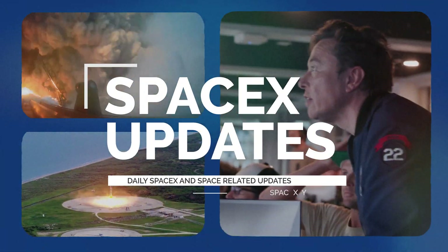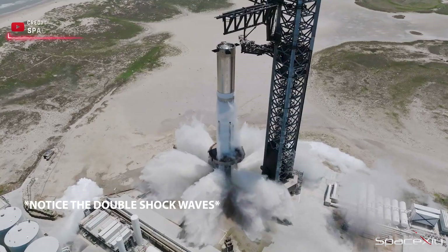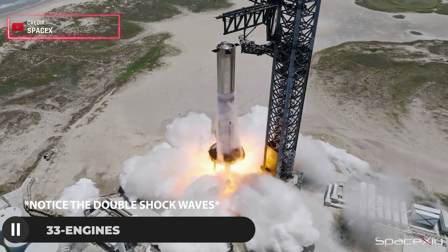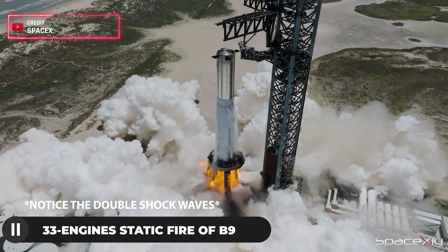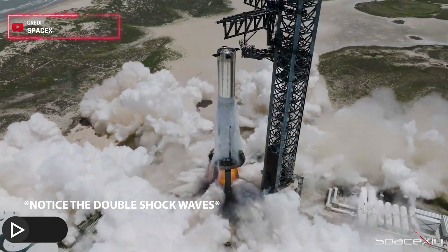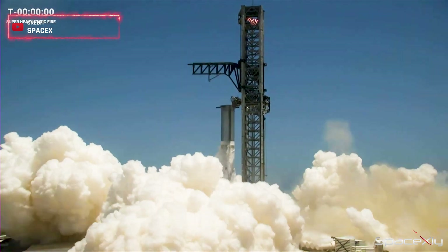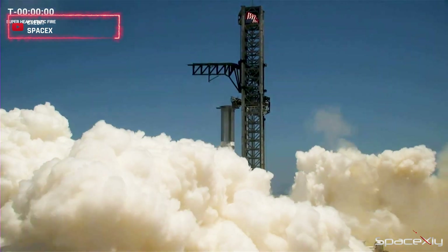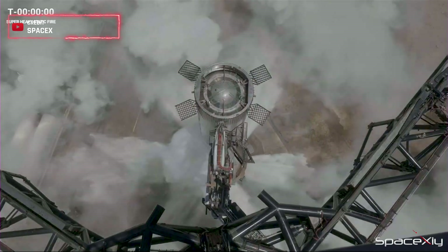Good morning guys! Here we are with another round of SpaceX updates. Yesterday, we witnessed the first-ever static fire of Booster 9 after SpaceX implemented several upgrades and changes to the launch pad. While the static fire appeared clean and smooth, many remain skeptical about the test results. In this video, we'll explore the positives and highlight areas SpaceX needs to address promptly.